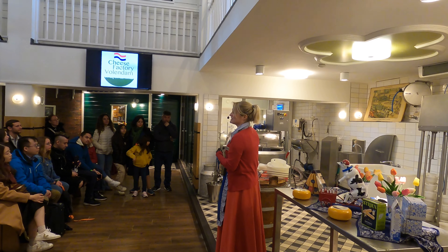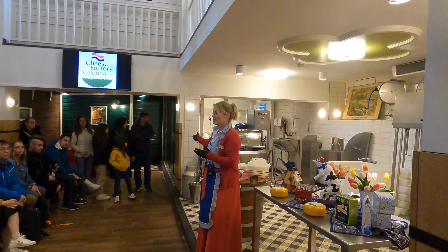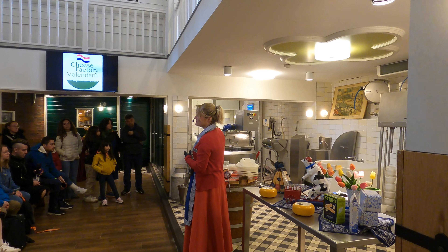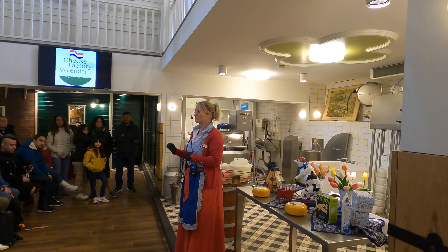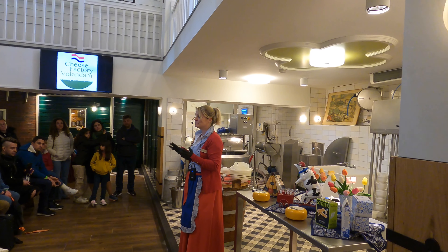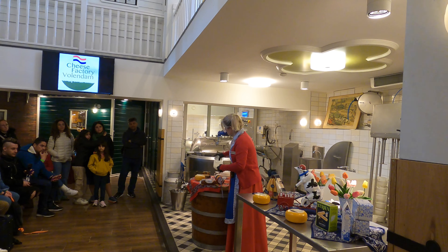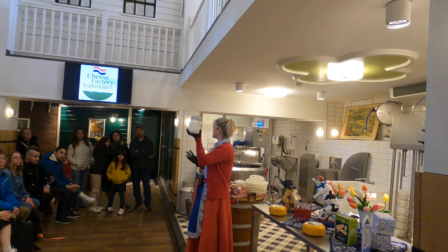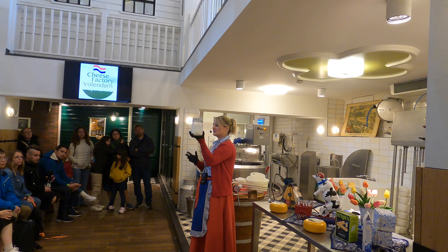We start with fresh milk in this big container. In Holland it's mainly cow's milk that we use. The fresh milk goes into this big container — around 400 liters fit into this one. That sounds like a lot of milk, right? But only 10% of all this milk will end up being our cheese. The other 90% of the milk will remain liquid — that's called whey — and it goes back to the animals. They love to drink it, it's still very healthy.